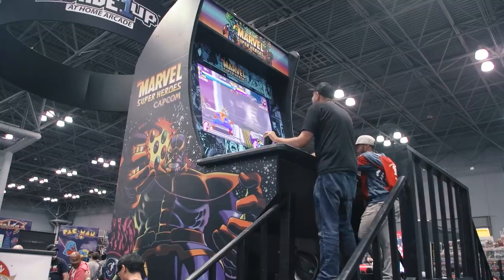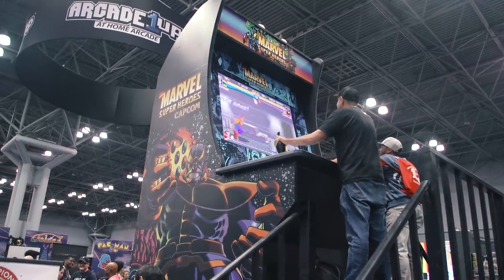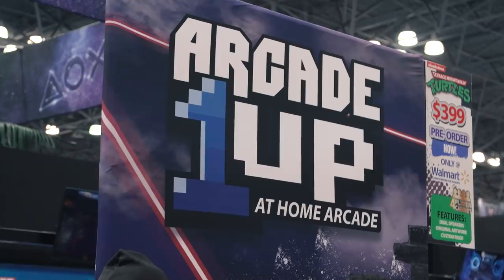Hey everybody, Norm from Tessa here at New York Comic Con. This massive booth next to this massive arcade cabinet is the Arcade 1UP area. John from Arcade 1UP — you guys have been around for just over a year now in stores, but it's exploded.